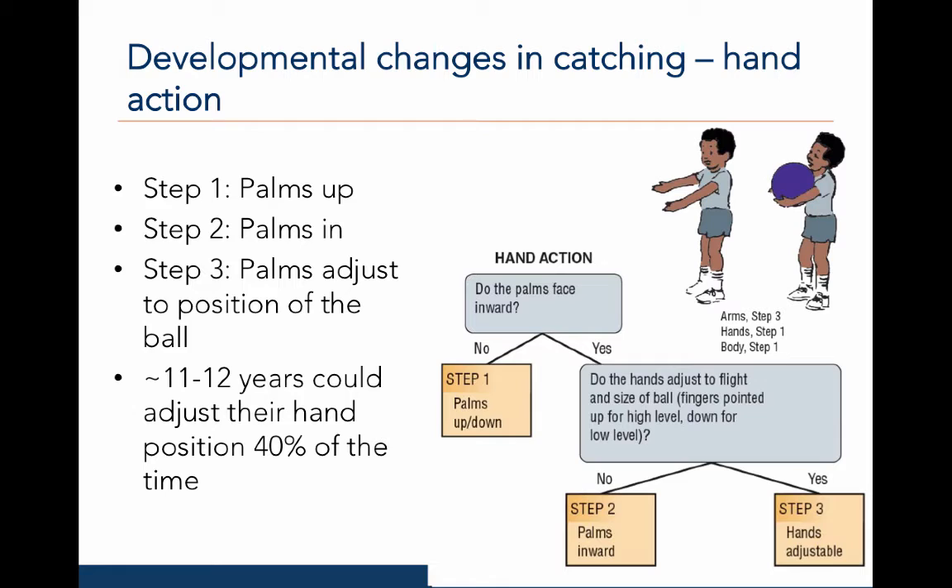It's worthwhile to note that around this age, about 80% of catchers can adjust their body, compared to only 40% for hand adjustment. This suggests that adjusting the hands is more difficult than adjusting the body and tends to develop later. On the right, I have shown the observational plan for the hand action. The cartoon at the top shows step one because the hands are facing up and the fingers are held rigidly.